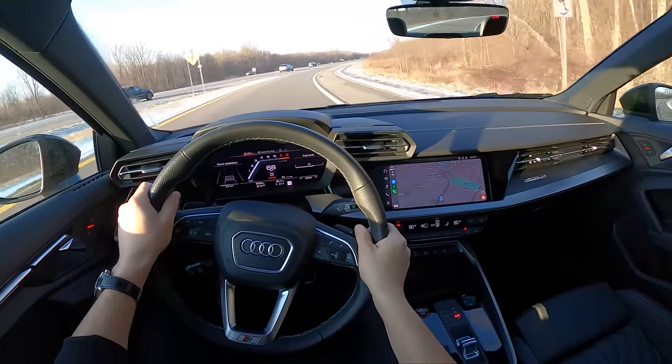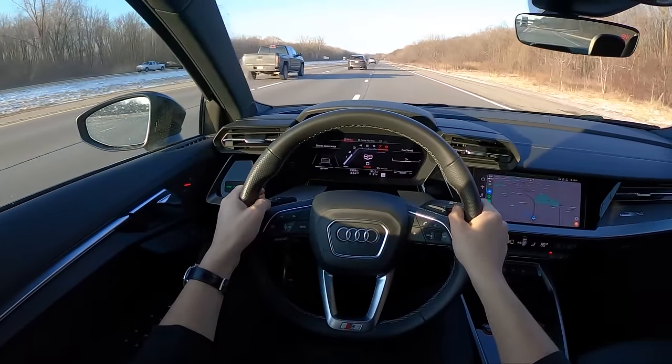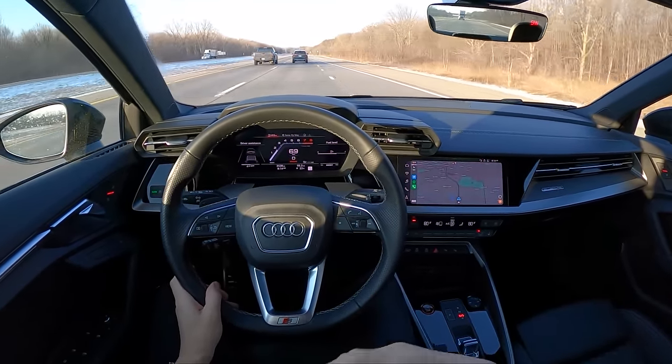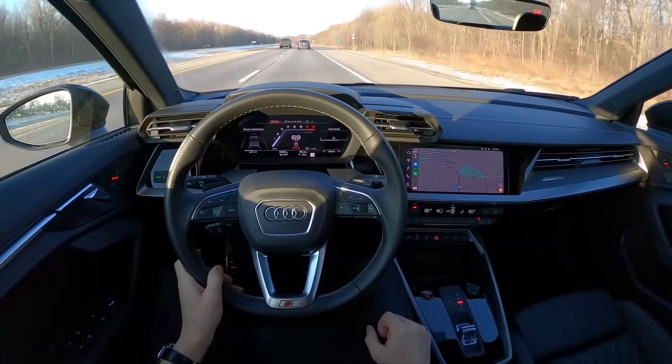This S3 is really good. I love the way it sounds — it's exciting, it doesn't sound fake. So many other manufacturers could take a page out of Audi's notebook here and just make a nice-sounding turbocharged four-cylinder.